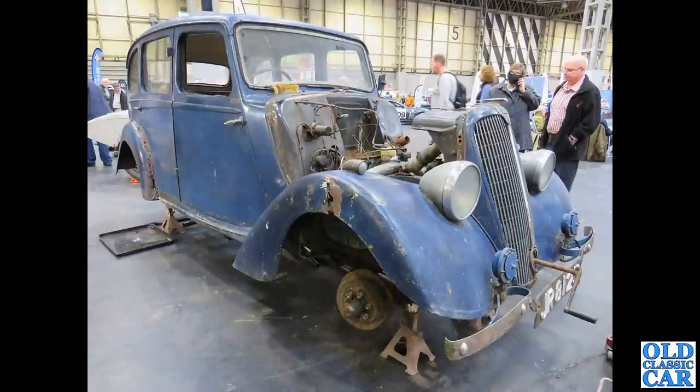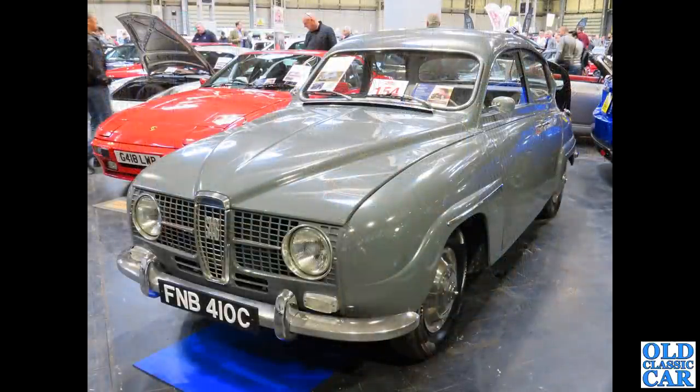Over on the Jowett stand was this wonderful dusty ten-horsepower Jowett saloon — a bit of a work in progress. There are many exhibits at this particular show of cars being worked on, and it's just fantastic really. Back to the auction area, we've got a C-reg Saab 96.